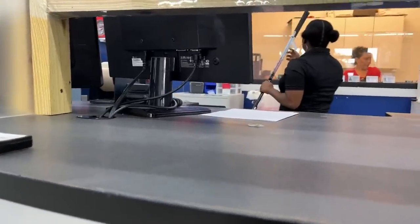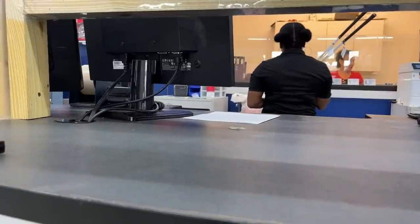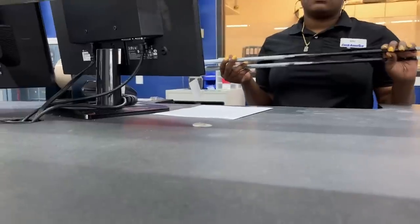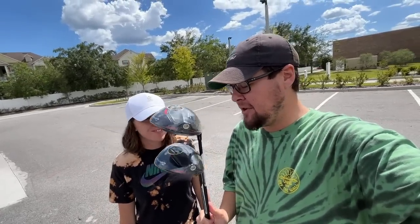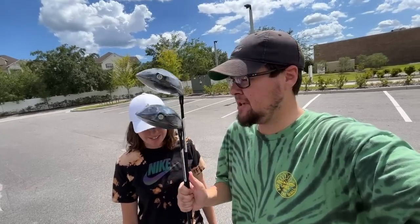Brand new TaylorMade Stealths for $2.99 — it's already a good deal, let's see what we can do. The customer wants to get both — what's the best price for both? $500. Can you do $500 out the door? Can we do $250 out the door? Sounds good! What a deal — two brand new in plastic TaylorMade Stealth drivers. When we saw the price it was already great, and then it just got better from there. Definitely a good deal. Just when we were about to give up on the day — glad we kept going.